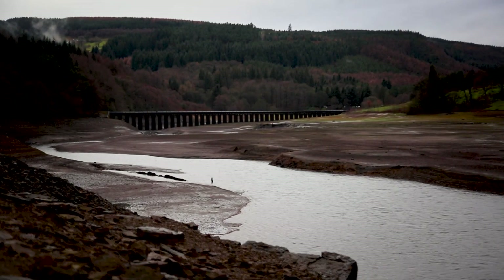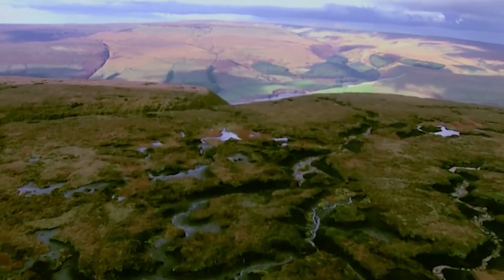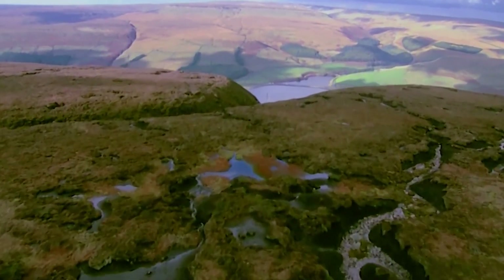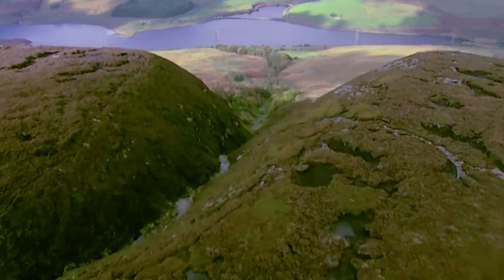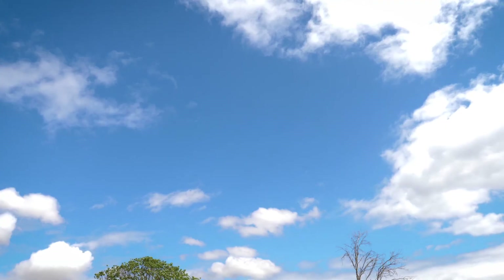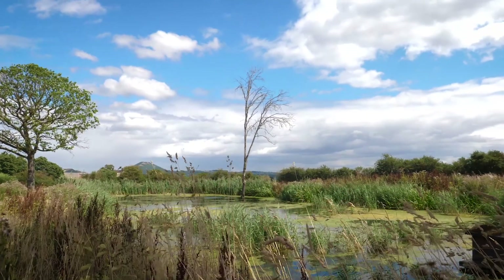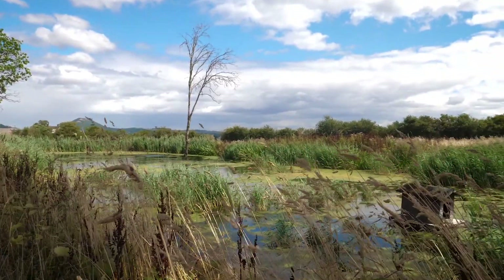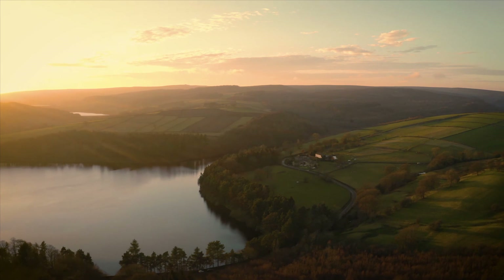We've all seen the impact of extreme weather events, and these are set to continue. But working with the natural world to create a strong, healthy environment will help secure the supply of water for everyone — something we and all living things rely on. Our investment is not simply about water. It's at the core of our purpose: taking care of one of life's essentials.